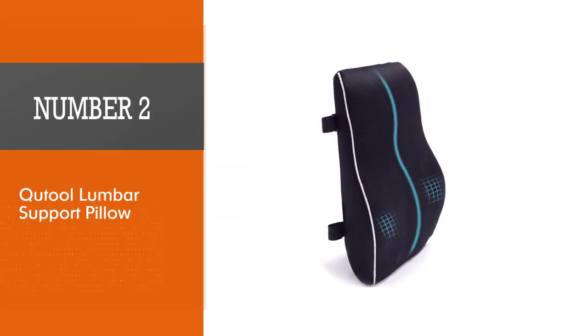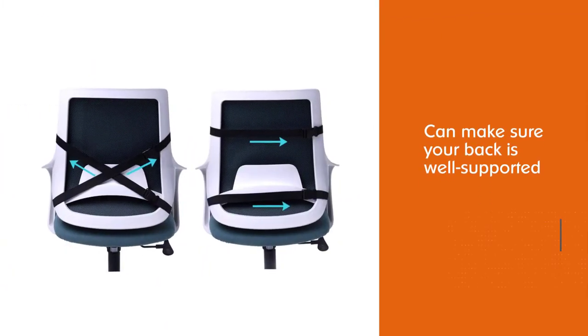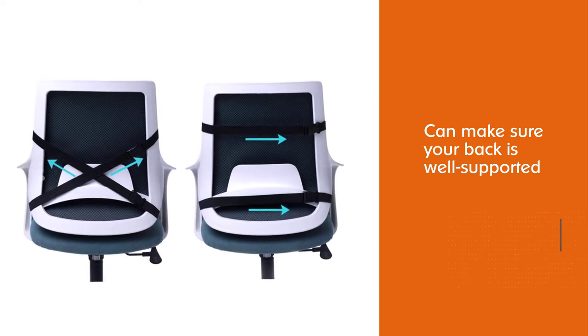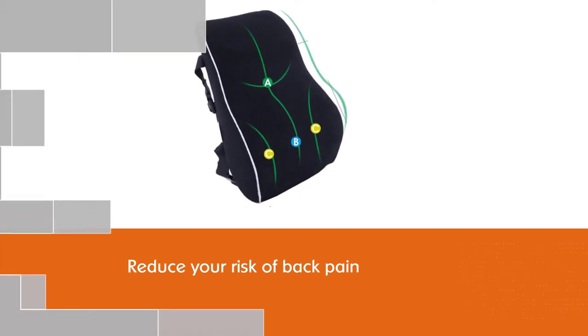Number 2. Kutool Lumbar Support Pillow. With the Kutool Lumbar Support Pillow, you can make sure your back is well-supported and reduce your risk of back pain. This support pillow has everything you'd want out of an office chair pillow. It's breathable, made with memory foam, the straps are adjustable, and you can easily wash the cover.